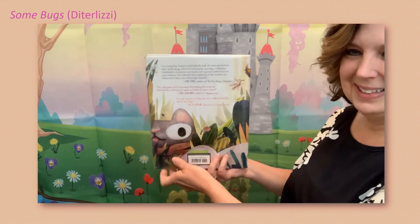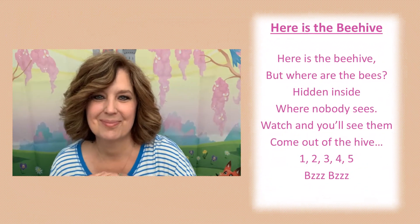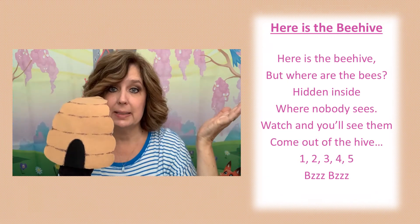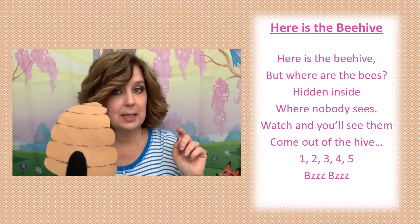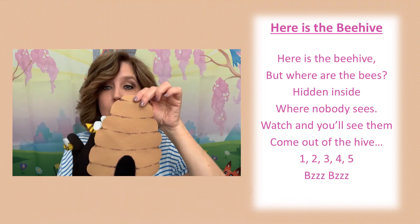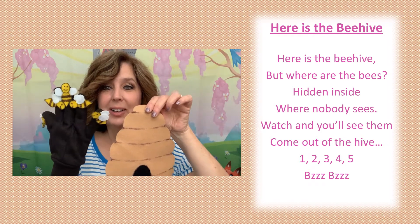Oh, there's a cat! Here is the beehive, but where are the bees? Hidden inside where nobody sees. Watch and you'll see them come out of the hive — one, two, three, four, five.